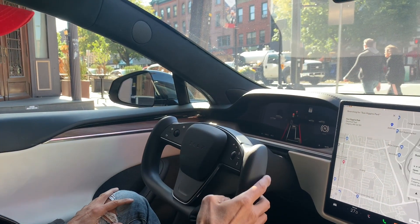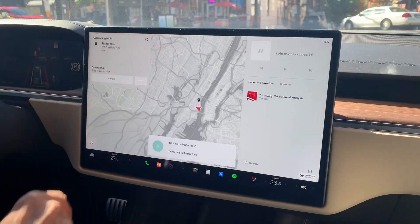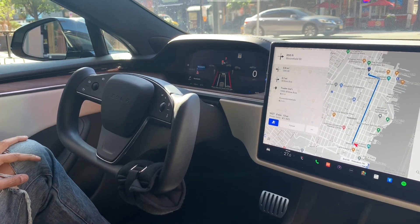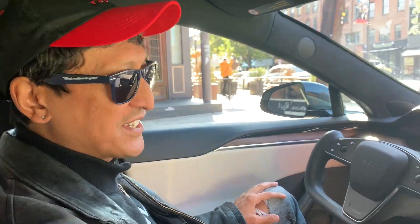Now I'm going to tell the car to drive me someplace. Take me to Trader Joe's. We found our destination, and now we're going to push this button right here. And now we are in full self-driving mode — the car is going to drive and take us there by itself. Let's check it out.